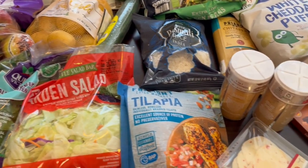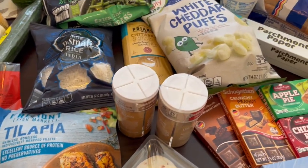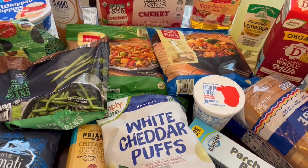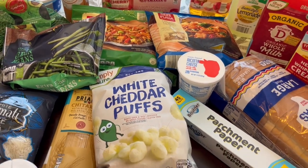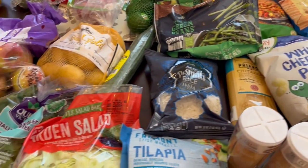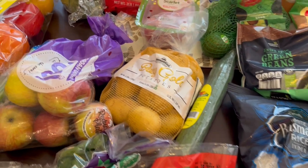Hey guys, welcome back to our channel. My name is Andrea with Foodimentary, Adventures in Food. I'm here today with my monthly Aldi haul. I spent $106 and some change, so I'll jump right in.